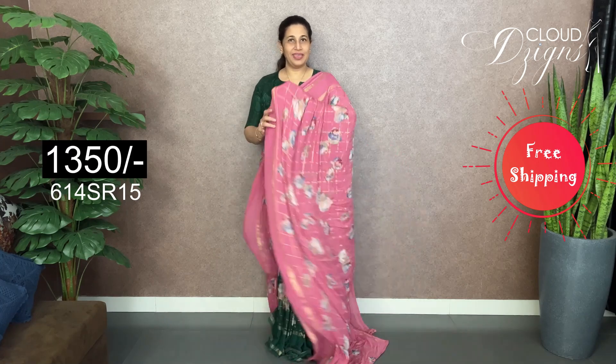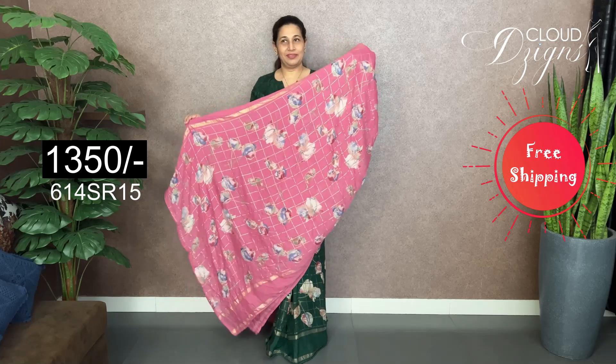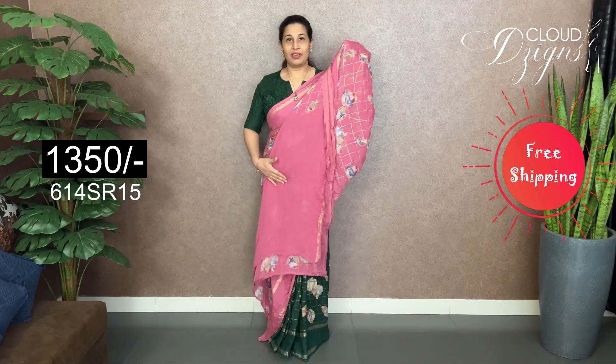It's a pink color — it's a baby pink color. It's a floral design with a golden checker pattern in pink. It's a double border with a running pattern.